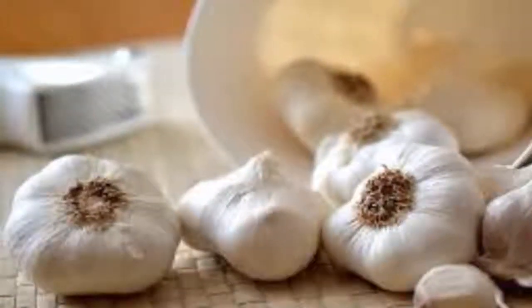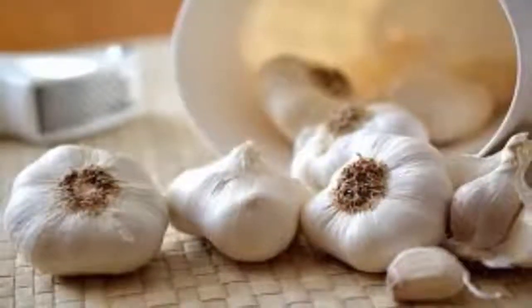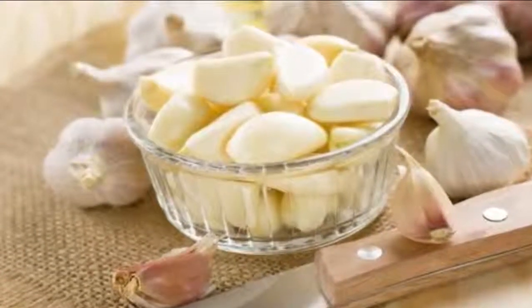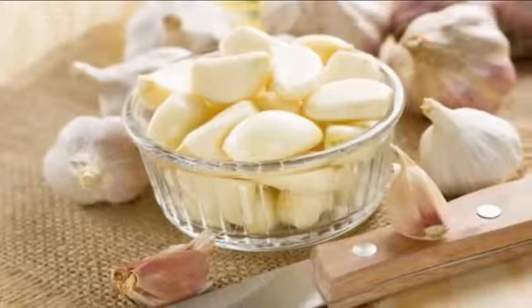Use 4 cloves of garlic and boil them together with 2 cups of water. Simmer for 10 minutes and make use of the solution for washing your rectal area. The water could possibly cause some stinging to your anus area, but it can certainly quickly ease your piles swelling and eliminate the discomfort too.